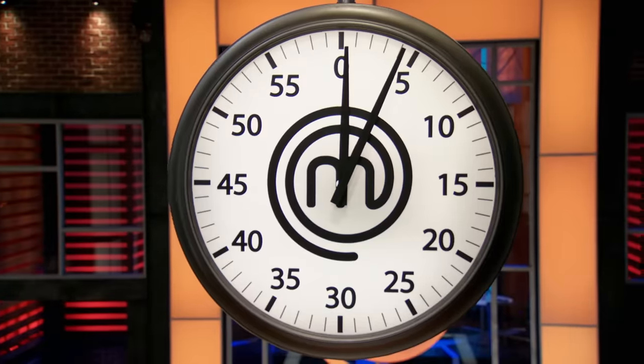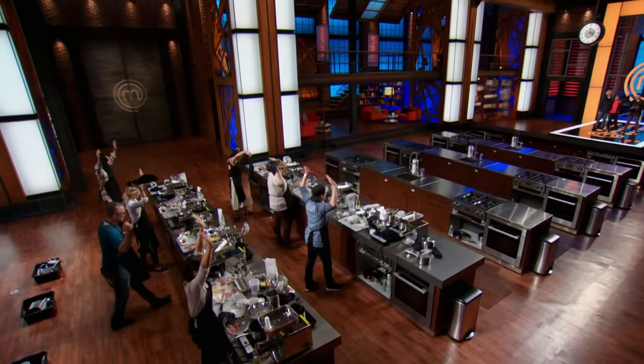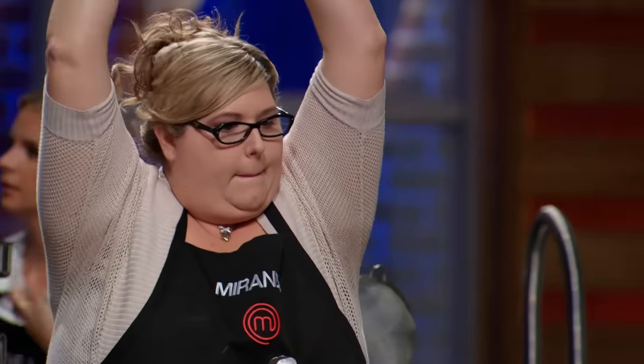Five, four, three, two, one! Hands up! Bring it in, darling. All right, home cooks, please bring your scotch eggs to the front.